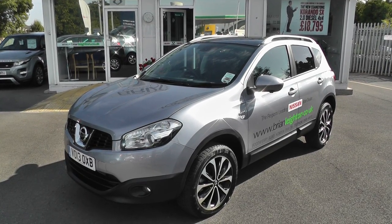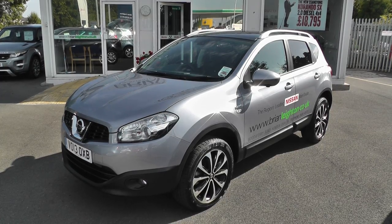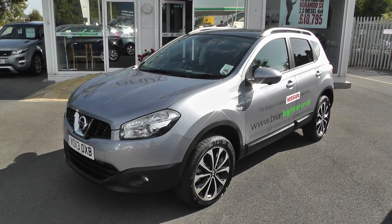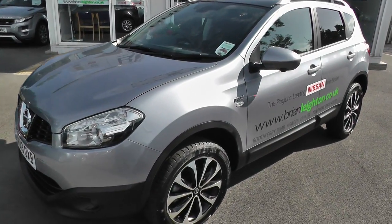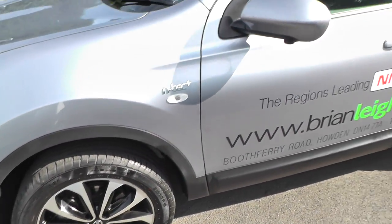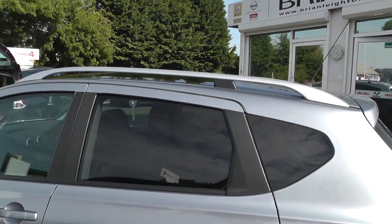Welcome to Brian Leighton Howden and thank you for visiting our website. The car we're looking at today is a Nissan Qashqai 1.5 DCI N-TEC Plus. It's on a 13 plate and finished in mineral grey. It has 18 inch alloy wheels, colour coded wing mirrors, and roof rails.